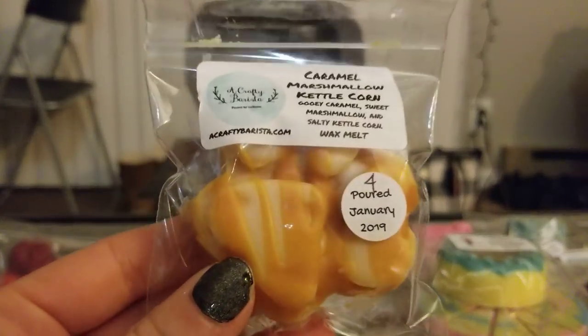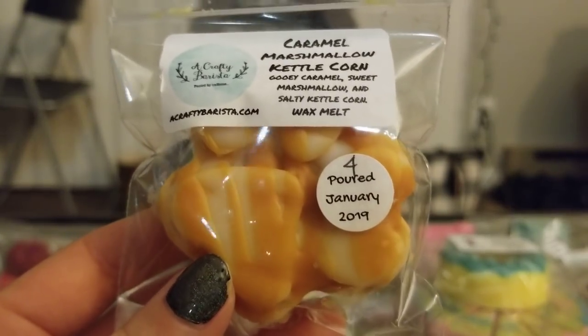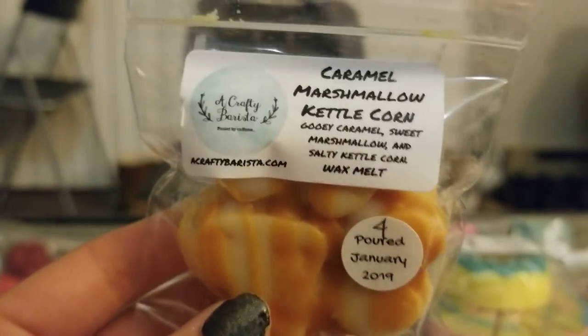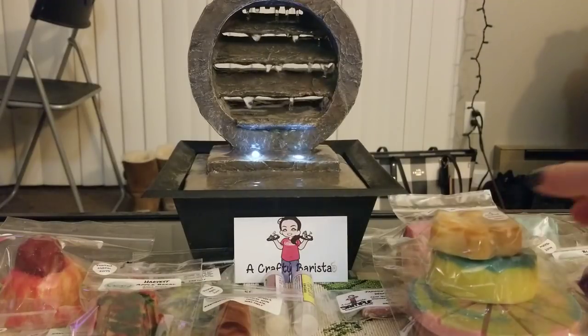Then I got this cute little paw print in Caramel Marshmallow Kettle Corn. It's so crazy — you literally smell the saltiness from the kettle corn. That's strange but really cool. That's going to be a unique one when I put it in the warmer.